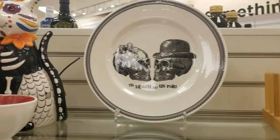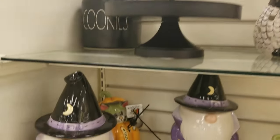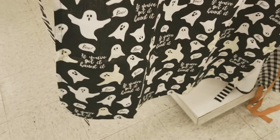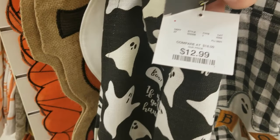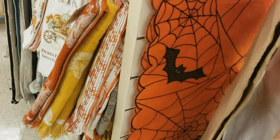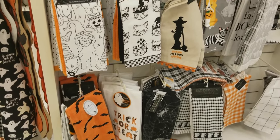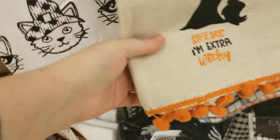Not many plates left, so people are definitely buying stuff. There are a lot of little ceramics. This ghost apron was adorable — I already have one so I didn't need it, but for ghost lovers it's a really cute look. There are some more table runners; that orange one with the black bats I got last year and it's super cute.